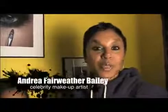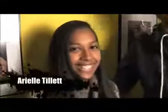Hello, everyone. I am your celebrity makeup artist, Andrea Fairweather-Bailey, and I am so delighted to introduce to you my beautiful, talented, smart — yes you are — teenage cousin, Arielle. Yay, Arielle!